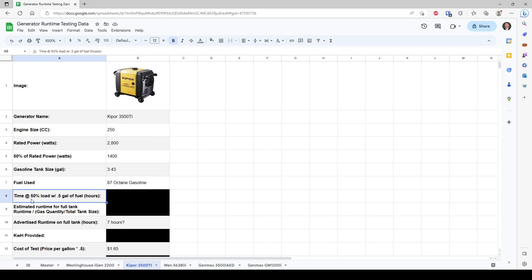The testing conditions are 50 percent load with one half gallon of fuel. We're going to use the runtime we get from today's test to extrapolate and get the full fuel tank runtime at half load. The advertised runtime was difficult to find for this generator since the marketing materials were from 2007 — 16-year-old materials — and even those I struggled to find. I ended up finding this on RV forums, and the number people agreed on was about seven hours at half load.